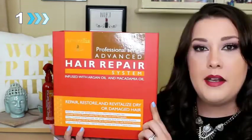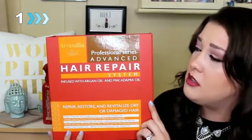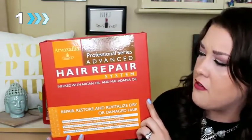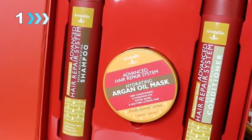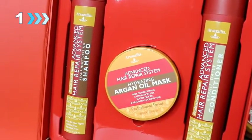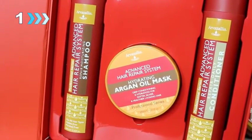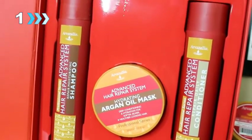Now I'm going to share the products I use as part of my hair care routine to help repair damage and keep my hair hydrated. With the foundation of your hair care routine, you really want to start with one of their hair care systems. Let's first look at the Advanced Hair Repair System. This is a three-product treatment set designed to repair, restore, and revitalize dry or damaged hair. It includes the Advanced Hair Repair Moisturizing Shampoo, the Advanced Hair Repair Daily Conditioner, and their Advanced Hair Repair Hydrating Argan Oil Hair Mask and Deep Conditioner.